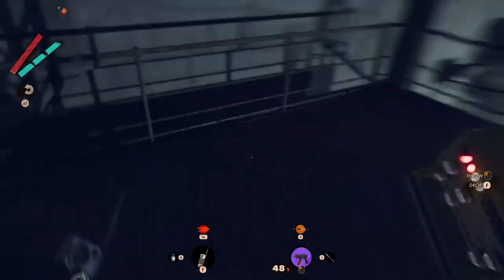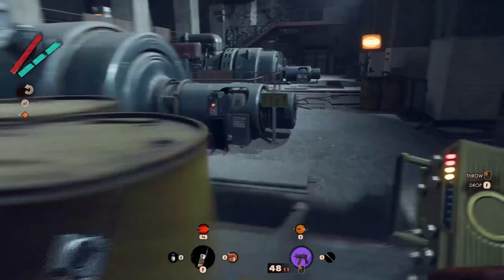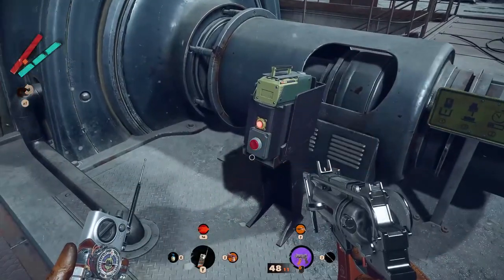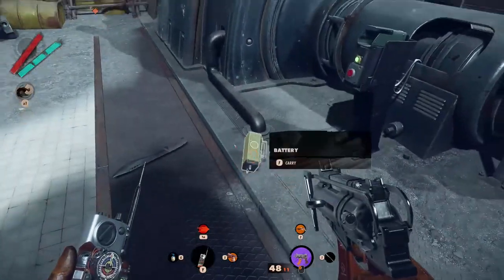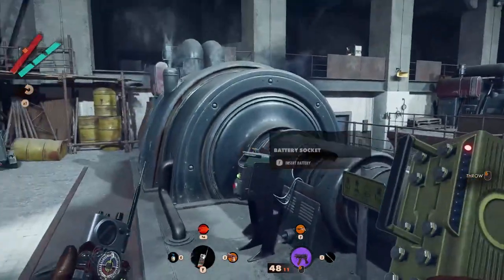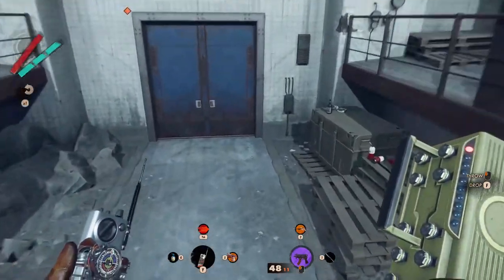Use the staircase all the way down so you will be in front of two generators. On the left from the first generator you will find where to insert the battery. Then press the button — this will start up the generator and the battery will be spit out. Pick it up and go between the two generators.